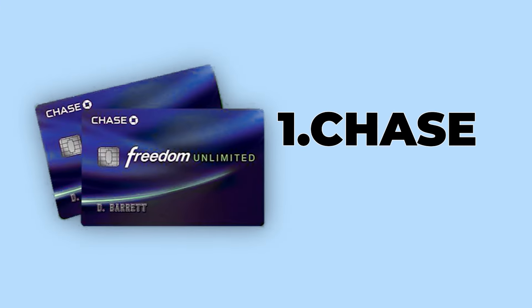For those of you that have a high balance on your credit cards, this is a great way to lower down your debt. With that, let me introduce you to some of the best card picks. Number one: Chase Freedom Unlimited.